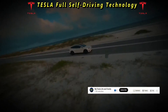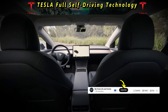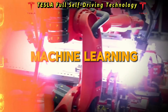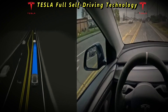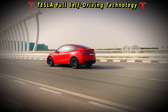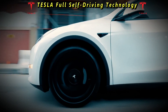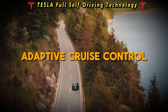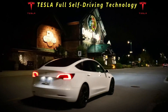Tesla's full self-driving leverages cutting-edge technologies such as artificial intelligence, machine learning, and advanced sensor systems. With features like Autopilot, Navigate on Autopilot, and Full Self-Driving Beta, Tesla vehicles can perform tasks such as lane-keeping, adaptive cruise control, automatic lane changes, and even navigating city streets under certain conditions.